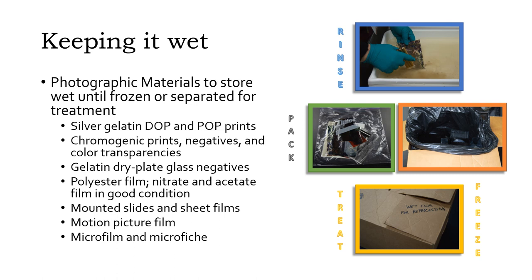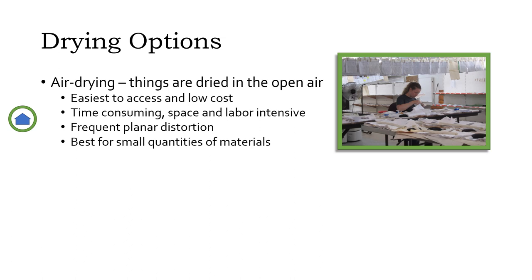Other types of materials should be air-dried or frozen, then thawed and air-dried in small batches as time and space permit. When it comes to drying things out, there are two main options: air-drying and vacuum-freeze drying.